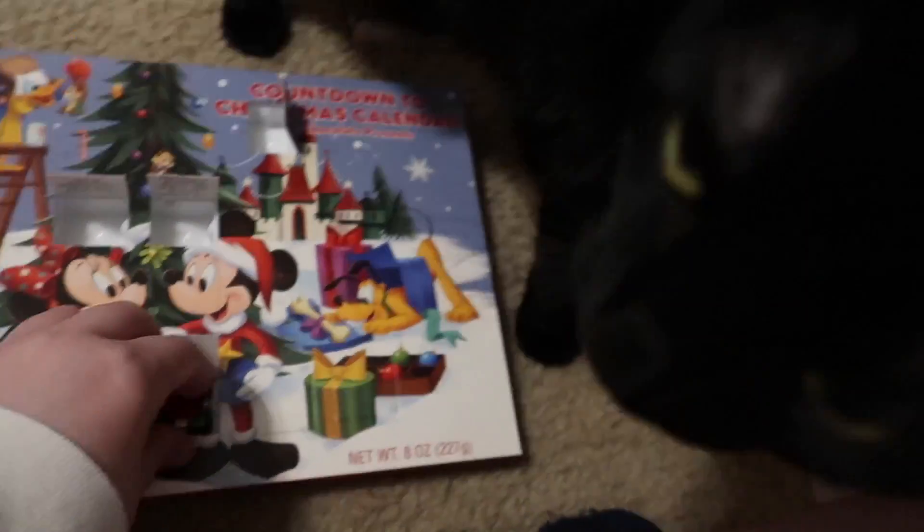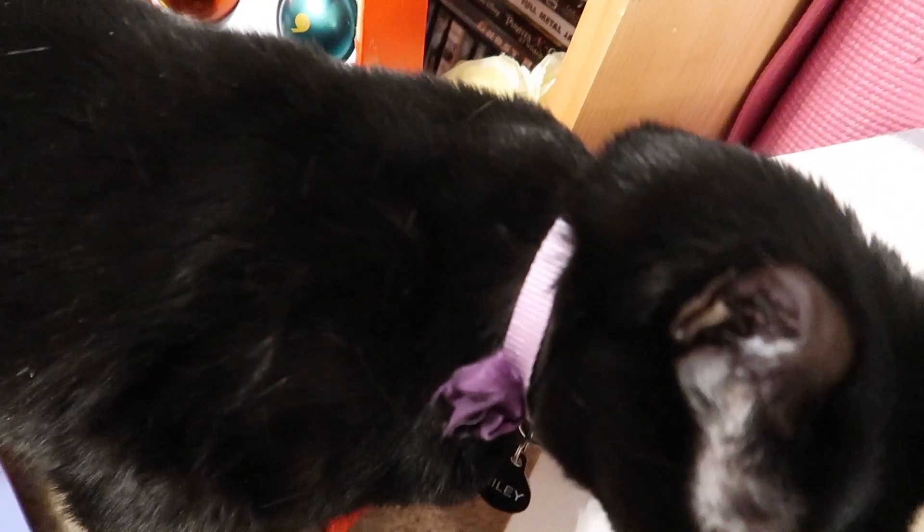Riley, you just really want to get my attention, don't you? Don't worry, I see you.